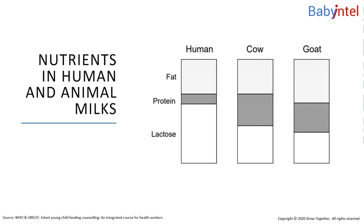First, we will look at the nutrients in breast milk to see why they are perfect for a baby.